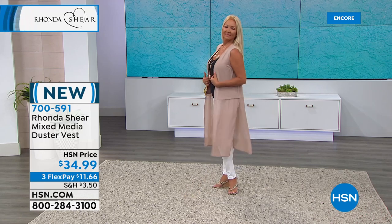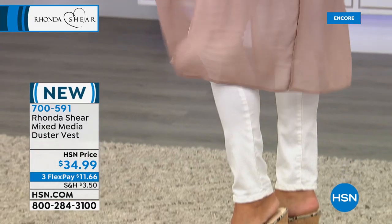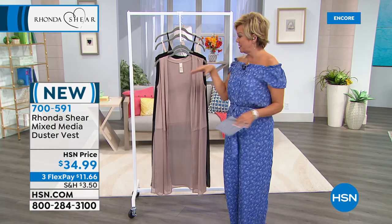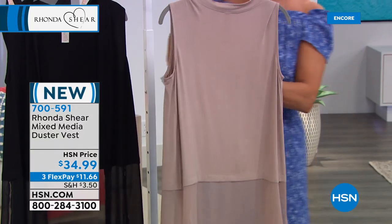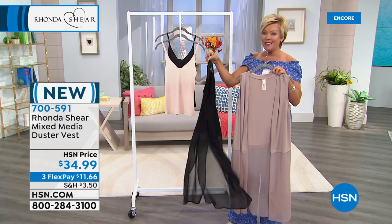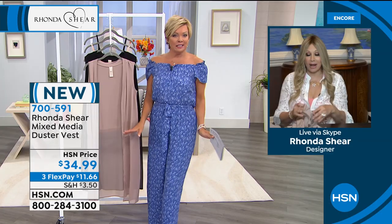I had a long-sleeve t-shirt on the other day in black and wore this over it and it looked hot. Whether you wear it sleeveless the way Regina has it or over something long-sleeved, it's covering my tushy, covering my hips — really cute with shorts or a short skirt. Even a swimsuit, and even in the fall or winter with a long-sleeve t-shirt or turtleneck. The cocoa has more of a blushy undertone, and then of course the black is just a hot little number.